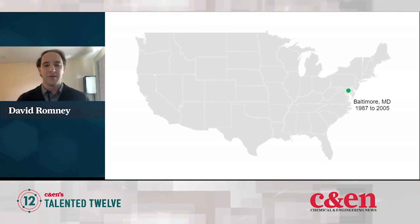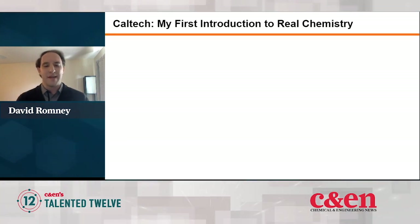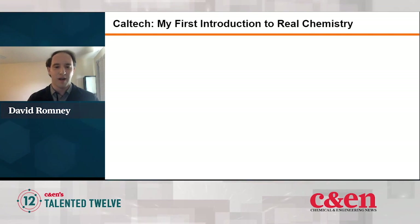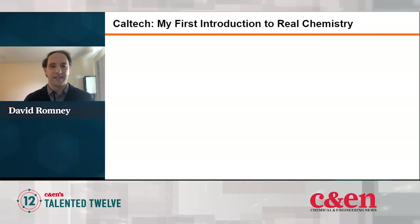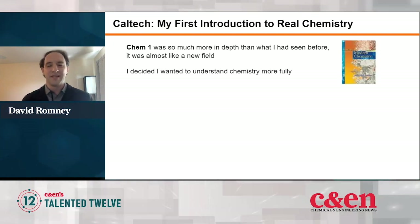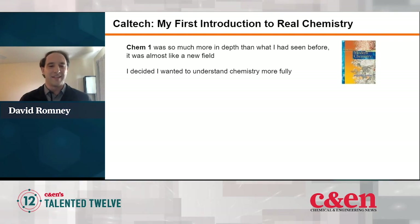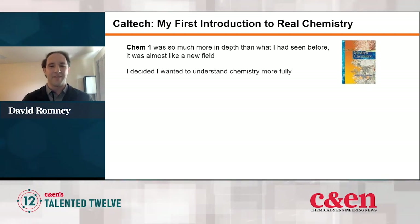I was pretty sure I wanted to do something with science and technology, and also that I wanted to go somewhere really far from Maryland. So when it came time to go to college, I decided to go to Caltech in Pasadena, California. At Caltech, everyone, no matter what you wanted to do, had to take an introductory chemistry class. So I took Chem 1, which was co-taught by professors Nate Lewis, Jim Heath, and Dave McMillan. I found that even though this was an introductory chemistry class, it was already so much deeper than what I'd encountered before. I decided then and there that I wanted to become a chemistry major and really spend my time understanding this topic more fully.